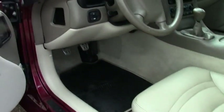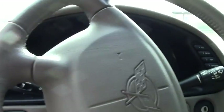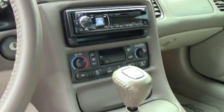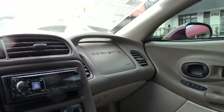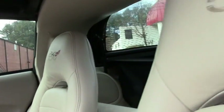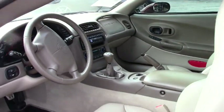Clean Carfax. Notice it's got a heads-up display, F55 magnetic selective ride control, dual zone electronic climate control, and a really nice Alpine CD MP3 stereo and a Hertz subwoofer amplifier. It's also got the cat-back exhaust system — a couple of very nice additions.